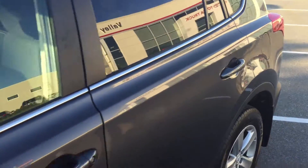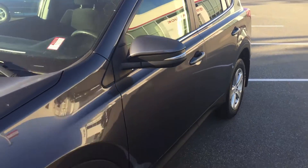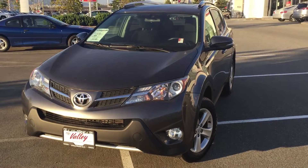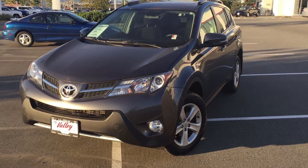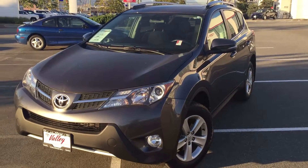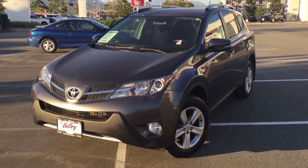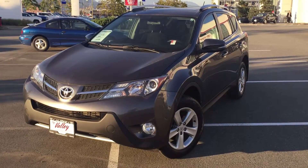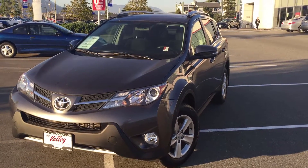If you'd like to know more about this RAV4 or set up a time to come and have a look at it in person, please chat with us anytime, 24 hours a day, using the chat feature on our website at valleytoyota.ca. You can give us a call toll free as well. We're in the heart of the Fraser Valley — about an hour from Vancouver, 45 minutes from Langley, 20 minutes from the Abbotsford area — and we'd love to talk to you about this or any of the other used vehicles we have for sale.